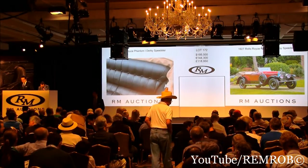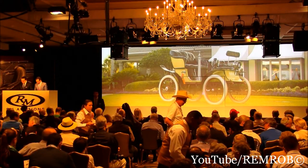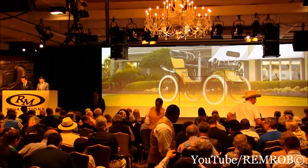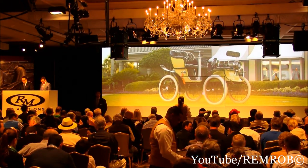Lot 173: the 1901 De Dion-Bouton New York type motorette. This car was actually built in Brooklyn to the designs of the French De Dion-Bouton — a pioneer American automobile in this case. Preserved in near original condition by only a handful of owners from new.